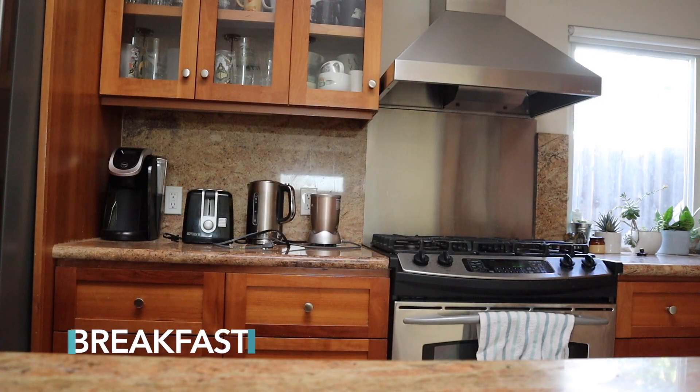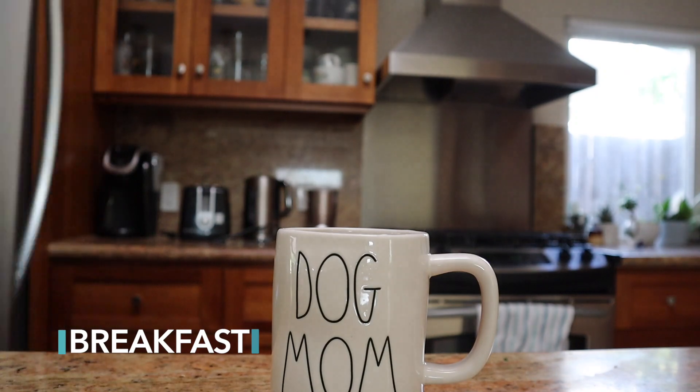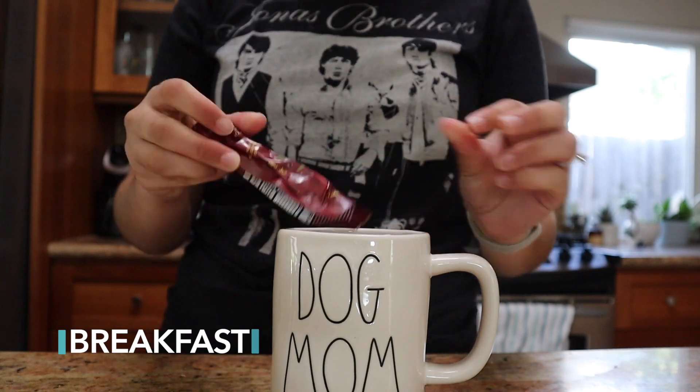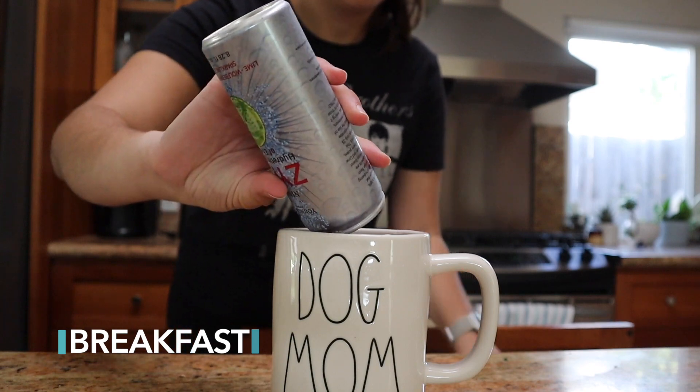Every morning I make this Ningxia Red and Zing drink — this is my version of coffee. Ningxia Red has a ton of antioxidants and supports your immune system as well as gives you some energy. Zing is a natural energy drink and it is the only amount of caffeine I can tolerate, so I drink that every day.